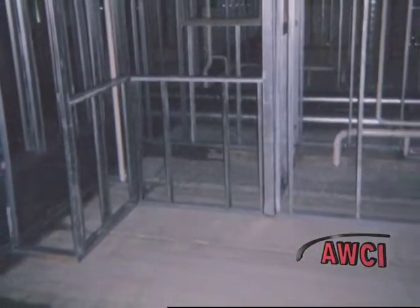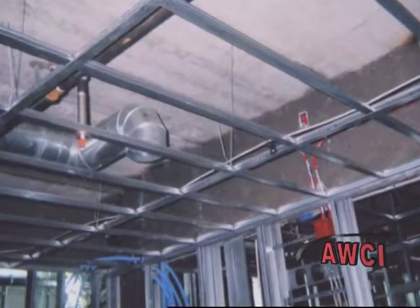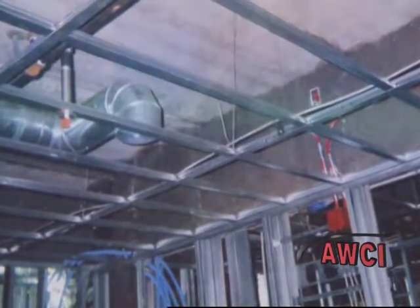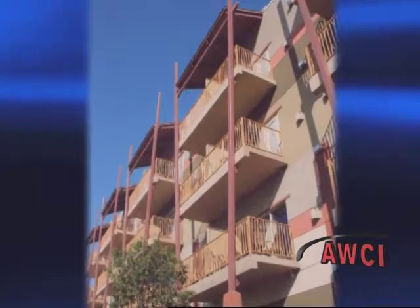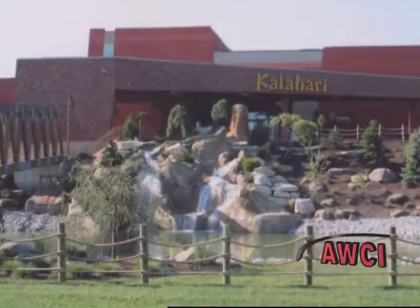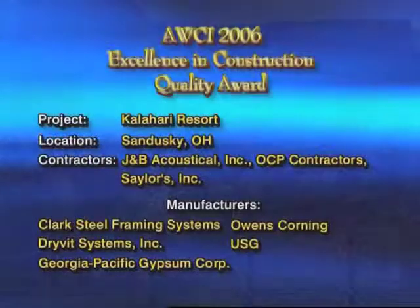Six boom truckloads of drywall per day were necessary to keep up with the demanding time schedule. With that extraordinary commitment, the project was completed on time to the satisfaction of the client and also the many families eager to book their vacation at the Kalahari Water Park Resort.